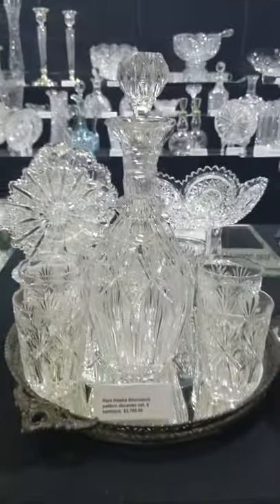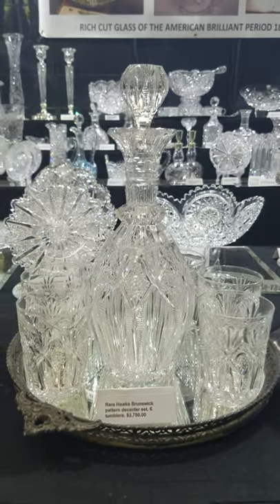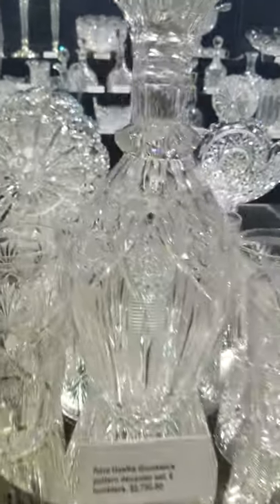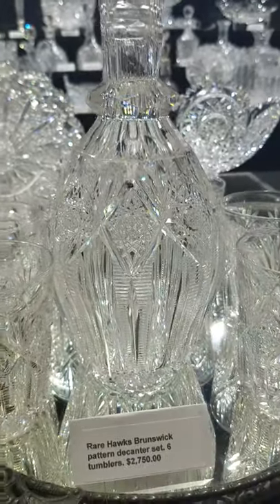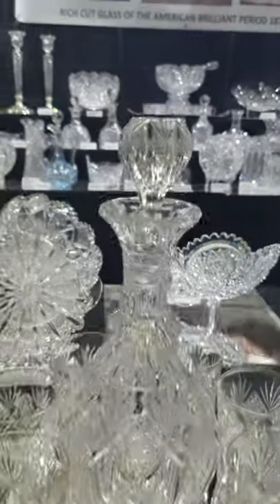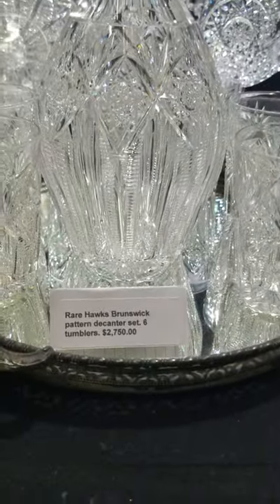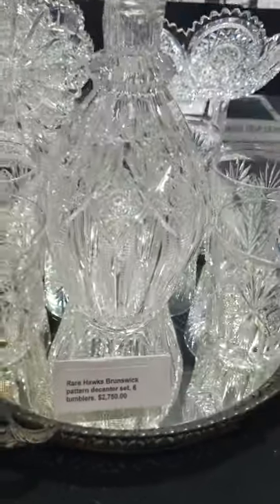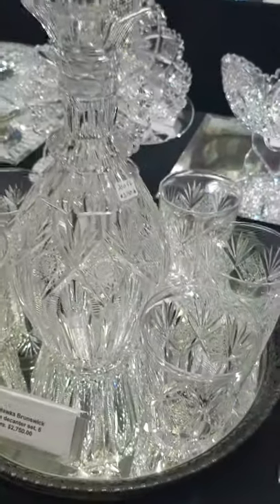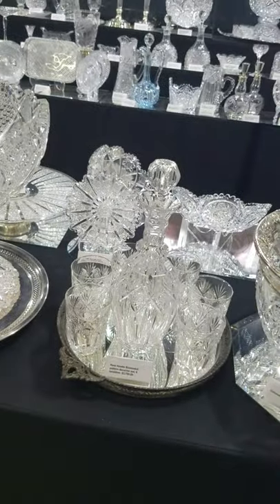Next to it, we have a really unique decanter set in Brunswick by Hawks. This is only the second one I've ever seen in this shape. It has a faceted neck ring, pattern-cut stopper, and six matching tumblers. The set is $2,750. I've actually had this in my personal collection for probably 20 years.